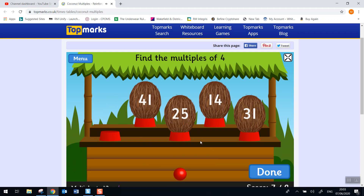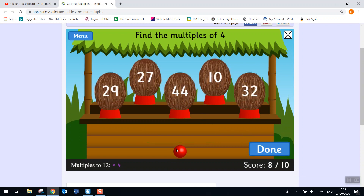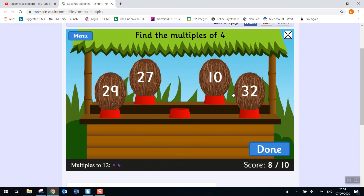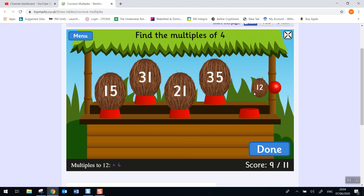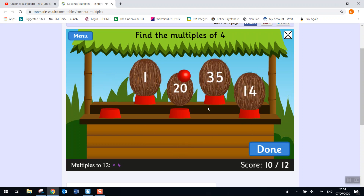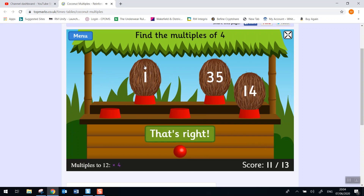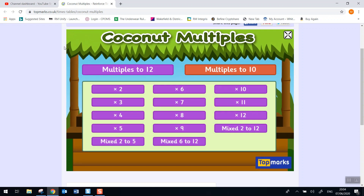This game is a little bit different from the other games because it doesn't stop. It only stops when you want to end the game. So you can keep going for a long time if you want to. Or when you're ready, click on the menu button — it will take you back to Coconut Multiples. So that's your job today, children. You're going to practice your multiplication facts using Coconut Multiples, and I'll talk to you later.